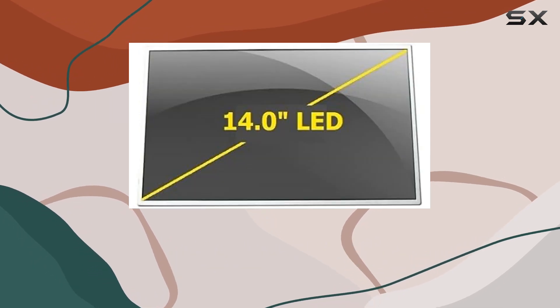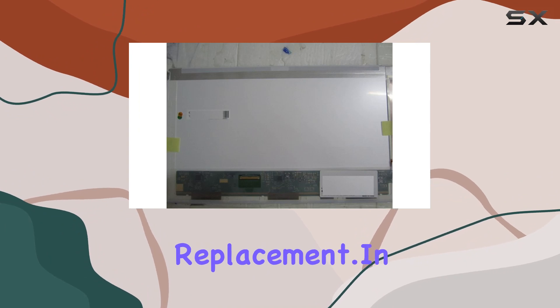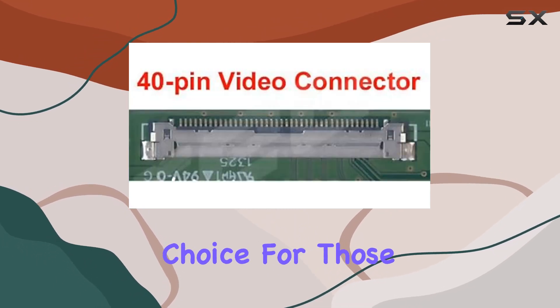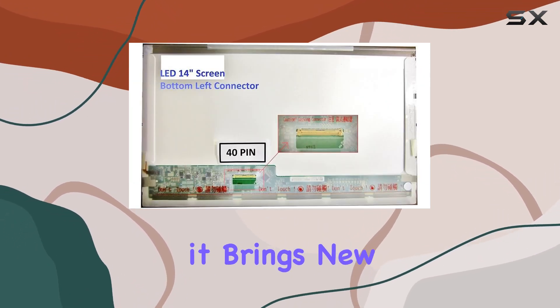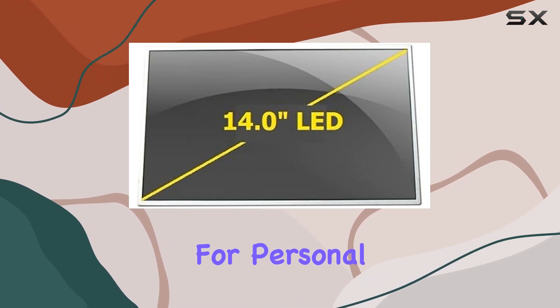Dell's commitment to quality is evident in this product, offering users a dependable option for screen replacement. In summary, the Dell N4010 14-inch WXGA glossy laptop LED screen is a commendable choice for those in need of a replacement. With its LED backlighting, vibrant display, and reliable connectivity, it brings new life to your laptop, ensuring a satisfying visual experience for personal use.